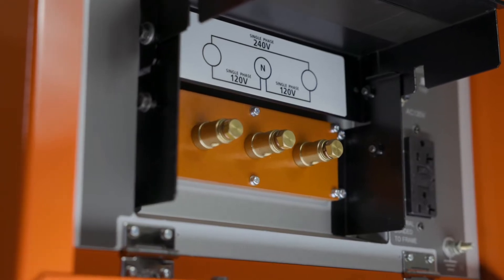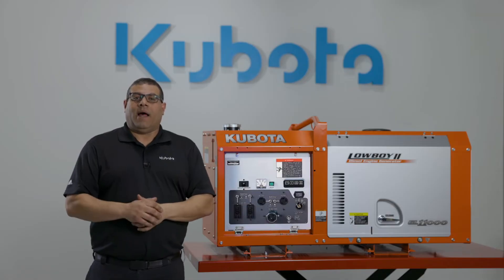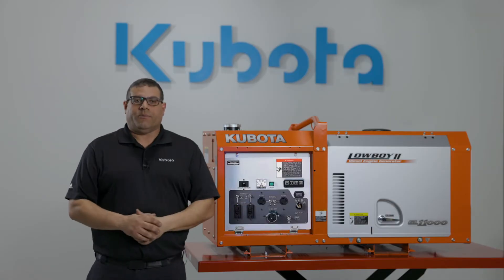This is the terminal model. It has two hot and one neutral for direct connection. Kubota also offers a receptacle model which has a variety of plugs to fit your customers' needs.